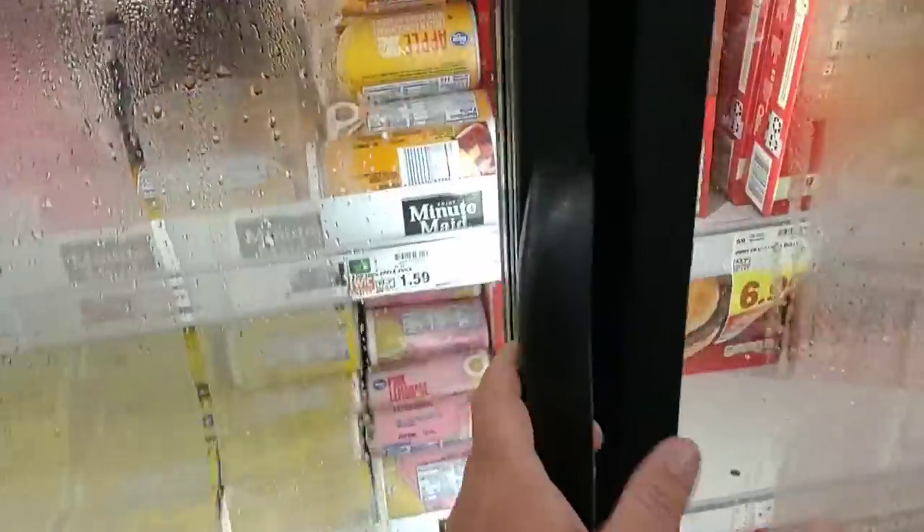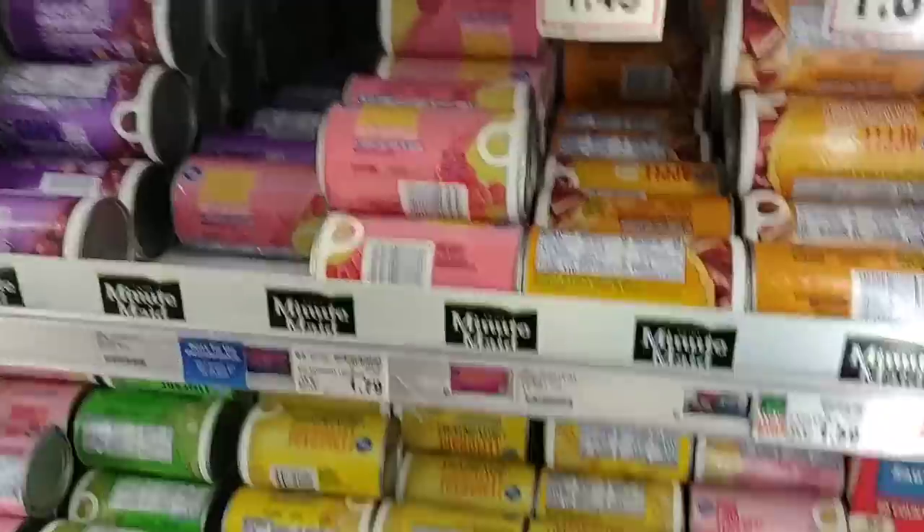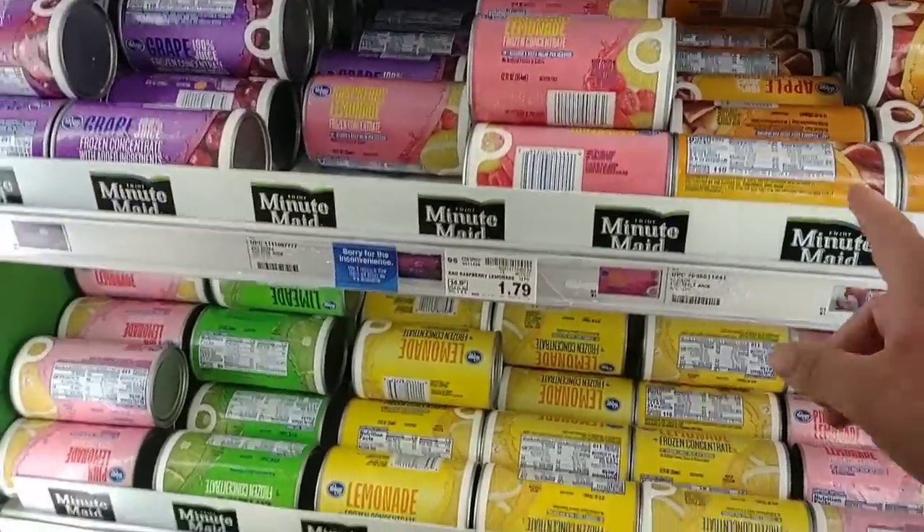They've got a lot of frozen fruit compared to the other Kroger that we visit, and they've got a lot of the frozen orange juice here that some people have asked about. They do have quite a variety.